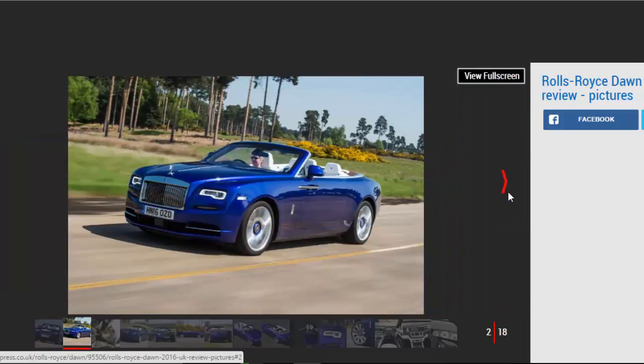The Rolls-Royce Dawn is quite simply in a class of its own. No four-seat convertible offers this much luxury, poise, and performance — and if you can afford the list price, then its sky-high running costs shouldn't come as a concern either.